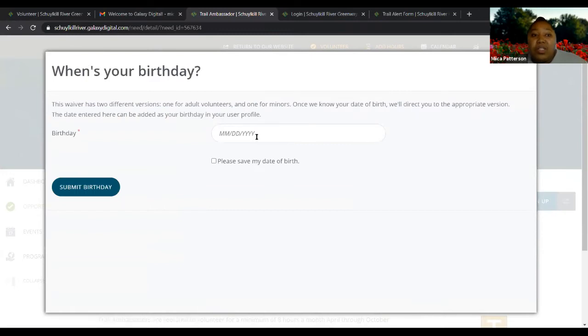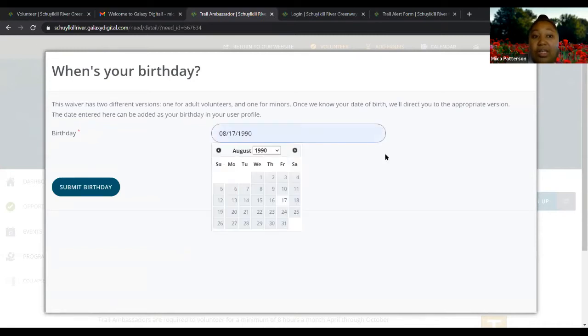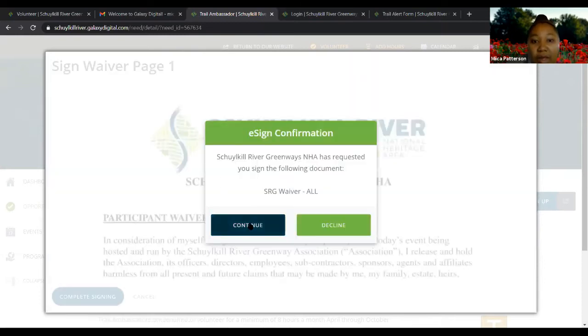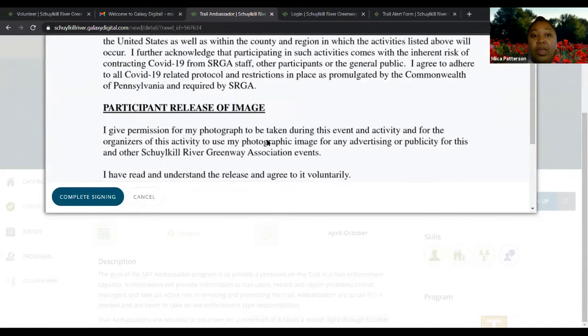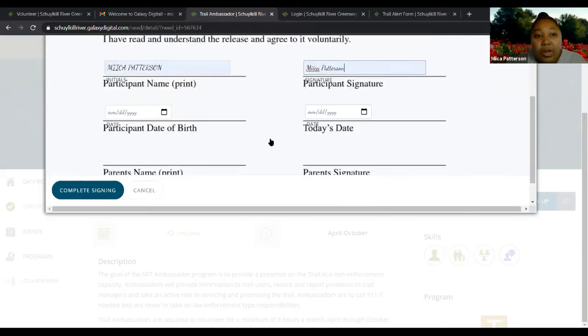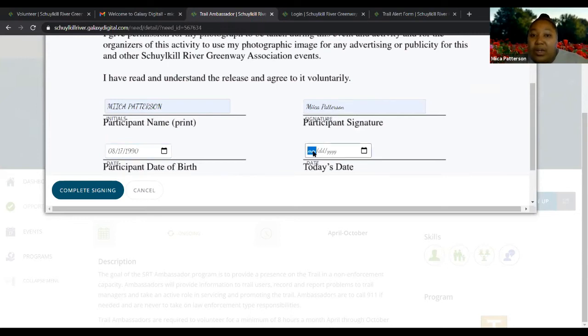Typically if you go to one of our events and haven't signed the waiver, you have to do it in person. Now you can do it beforehand online. You have to enter your date of birth and click 'submit birthday,' then click continue, scroll down, put your name and date of birth again. You only have to do the full waiver the first time — after that, it's just a checkbox saying you agree to the waiver again. Then you would click 'complete signing' and confirm electronically.